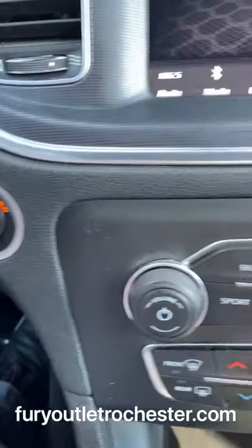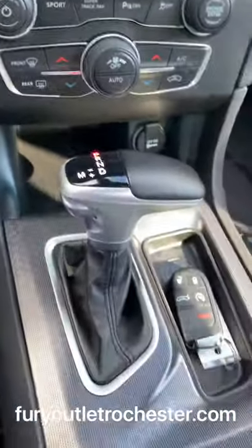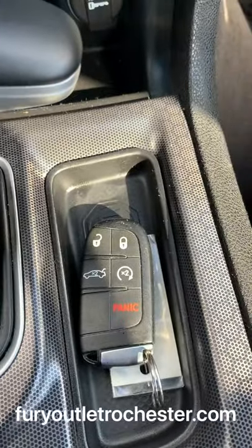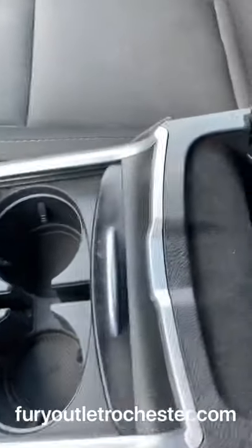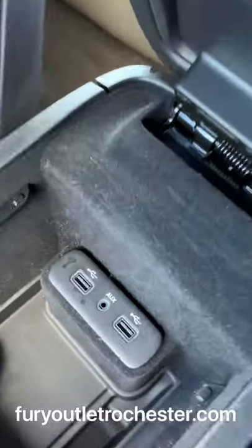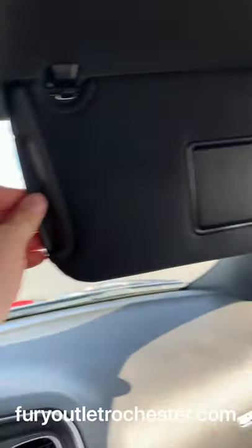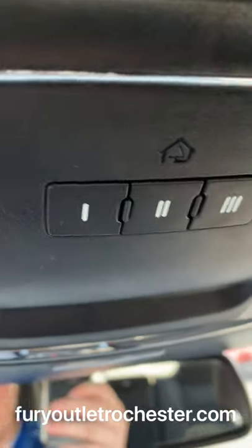There's push button start and dual climate control settings. The shift knob is right here, and the proximity key has the ability to do remote start. You've got a sliding cover for the cup holders, a center console with USB and aux plug-ins, extenders for your shades, and a setup for the garage door openers.